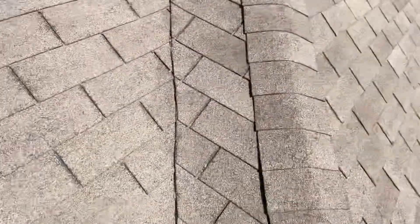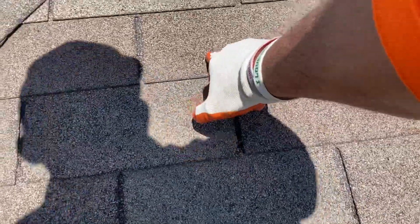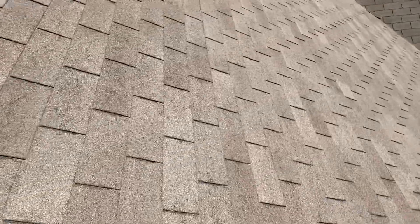I was called out to this roof by a homeowner who said they had some wind damage. As you can see, we've got some wind damage — missing tabs back here. But ultimately, upon closer inspection, we found that not only is there wind damage, but there is a sizable amount of hail damage as well.